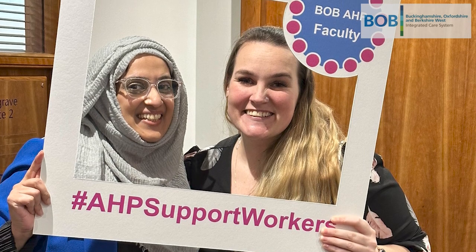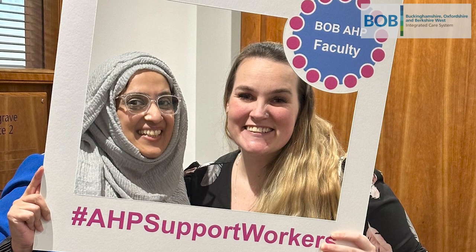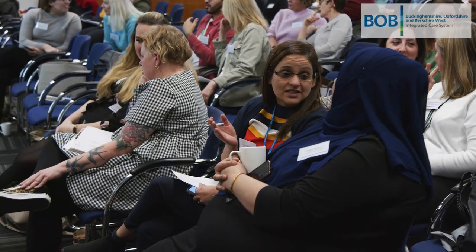The Bobb AHP learning event has been organised to showcase roles and opportunities for our AHP support workers across the four pillars of practice: clinical, leadership, research and education. This is a breath of fresh air today, because finally there's some progression and there are lots of different types of progression coming in for support workers. We never had that a few years ago.